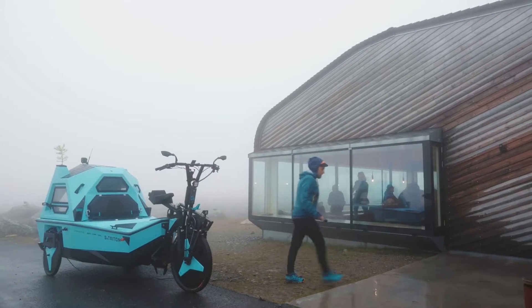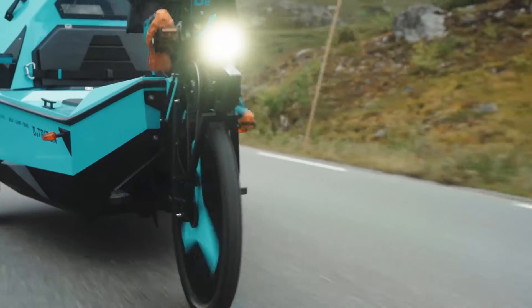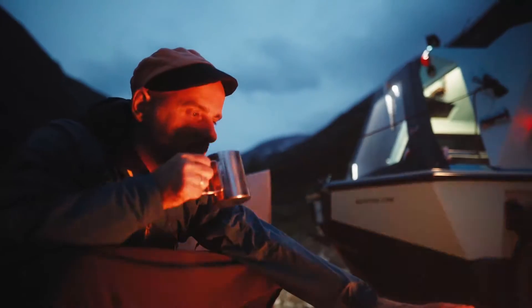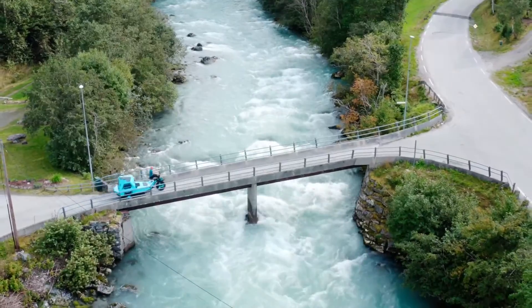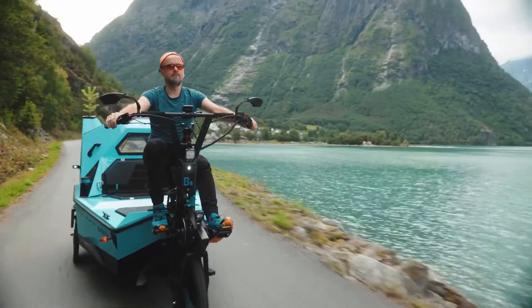From boat to bike, from bike to boat. And don't worry about running out of electric energy for the motor — there are attachable oars as an alternative way of propelling the Z Triton. Last but not least, there's a camper mode too. So we have a bicycle, a boat and a camper — the best thing being that it works both on land and water, which basically means you can spend the night in the middle of a lake.